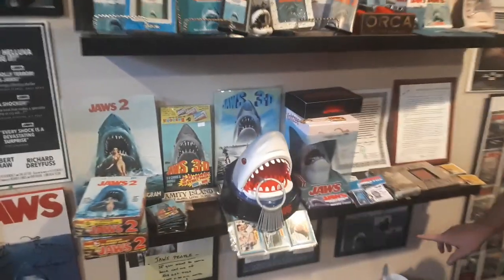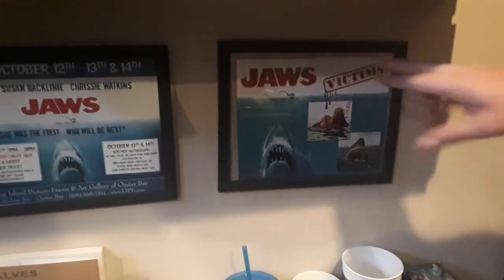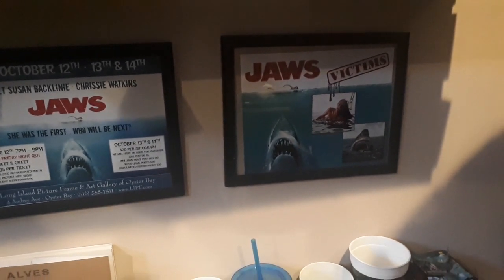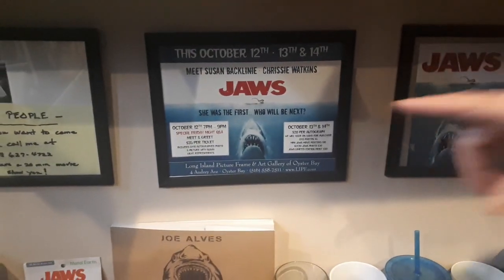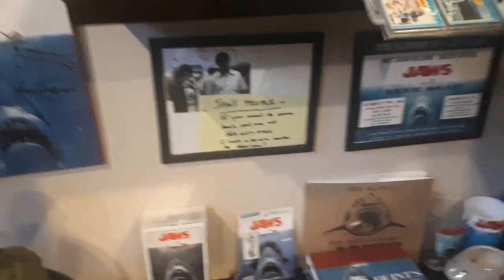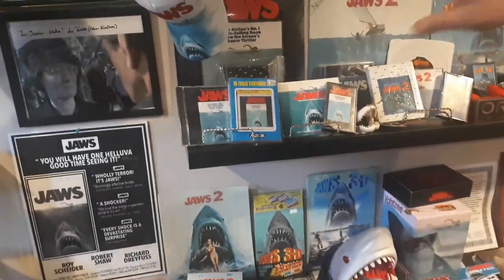Down here, just some things I have. This was a photo that Michael Smith got me at one of the Comic-Cons, and then I went to meet Susan Backlini a few years ago and this was one of the flyers. Now we're getting into the music.